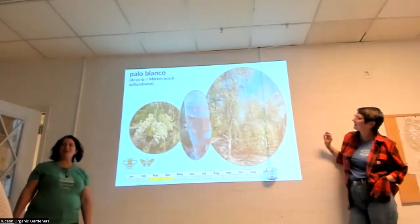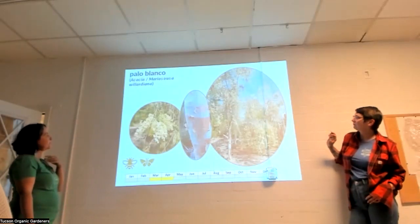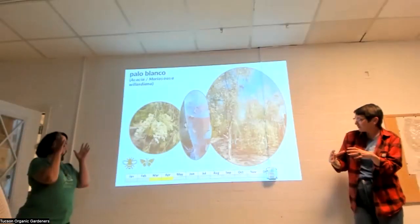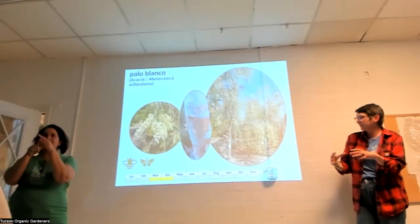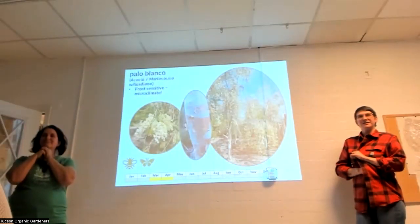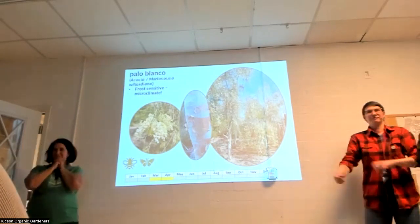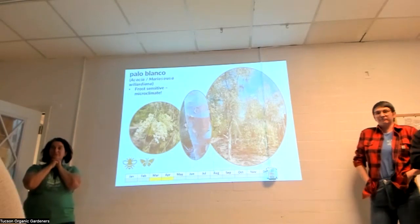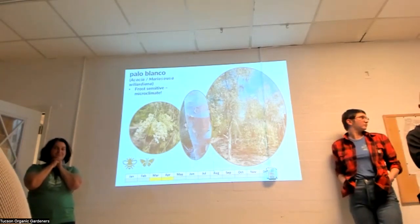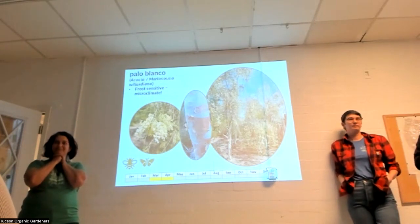Kidney wood is a little harder to find but really worth it — a small, thornless legume, great for small spaces. It hosts the marine blue butterfly, smells beautiful, and has gorgeous foliage. Palo blanco, reaching further south into Mexico, is very upright with a small footprint. We want to open it up for questions now — about five minutes before the plant swap.